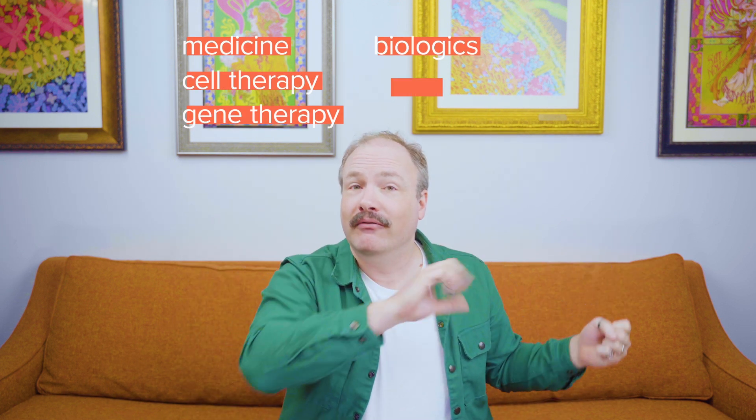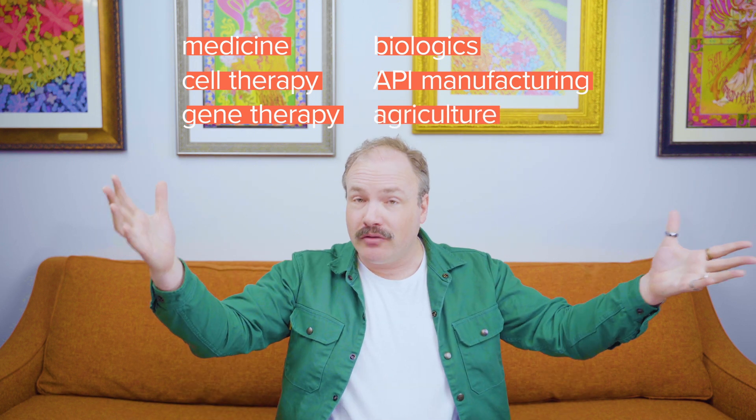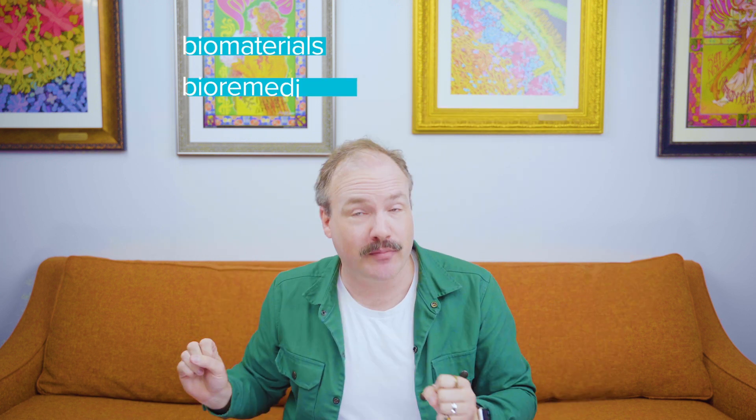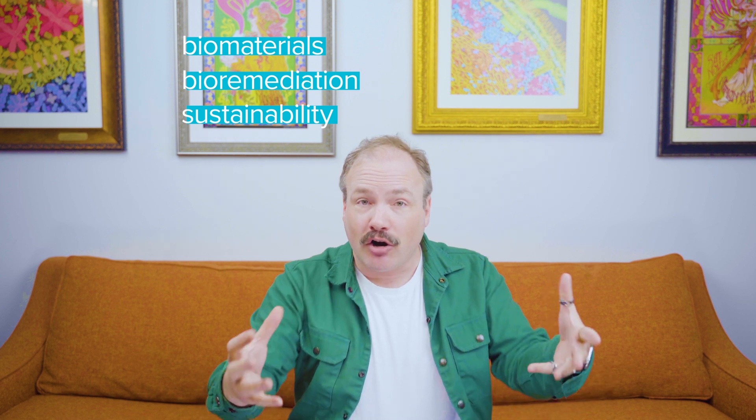Who is this for? Foundry Biotechnology is relevant for anyone in the biotech industry and anyone who follows the bioeconomy. If your field is medicine, cell therapy, gene therapy, biologics, pharmaceutical manufacturing, agriculture, food, nutrition, wellness, cosmetics, green chemistry, industrial biotechnology, biomaterials, bioremediation, sustainability, carbon, or climate technologies, this is for you.